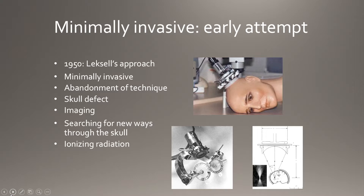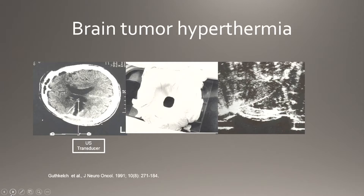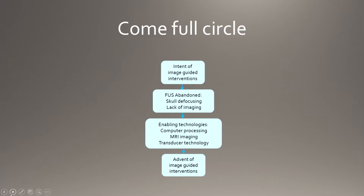Lars Lexell tried to develop a prototype to use ultrasound to treat lesions deeper in the brain, but he couldn't see where he was going — imaging at the time was limited to numeral and cephalogram. He also couldn't get through the skull, so he had to do a craniectomy. In 1967, Lexell changed tack and went for ionizing radiation — intersecting beams of radiation — to get through the skull. Hyperthermia using ultrasound was also tried but abandoned due to poor imaging.